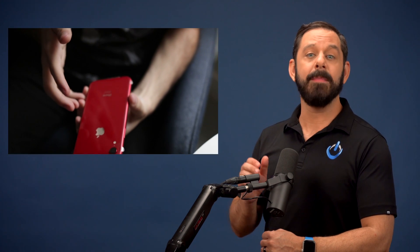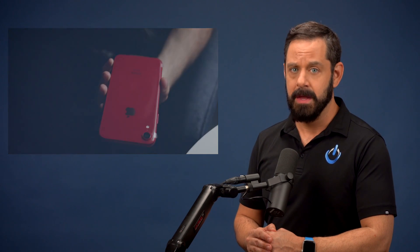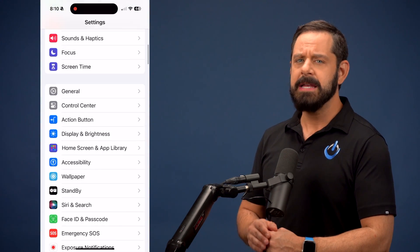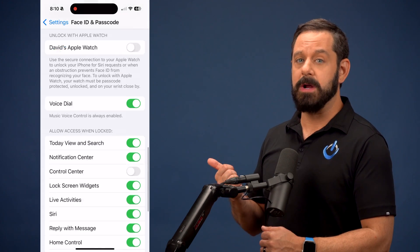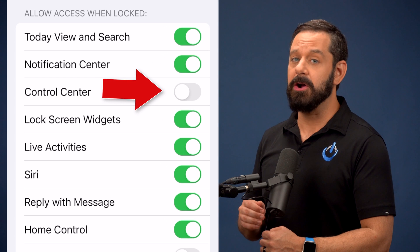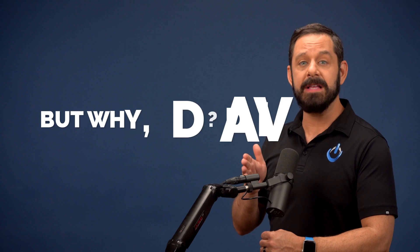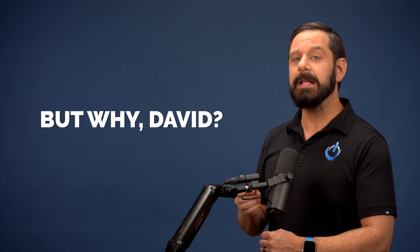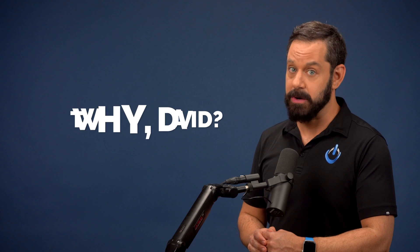First, let's talk about a common thief's tactic: disabling your ability to track your iPhone. To counter this, open Settings, navigate to Face ID and Passcode, and scroll down to the category called Allow Access When Locked. Here in this list, I encourage you to disable Control Center. This is crucial because it prevents a thief from being able to quickly enable airplane mode, which will disable your ability to track your phone.